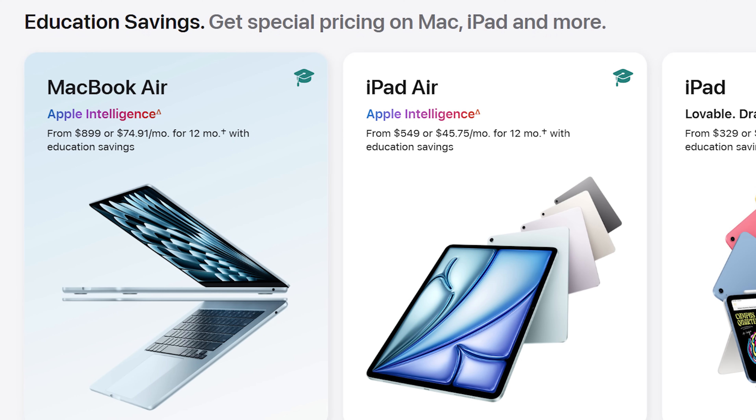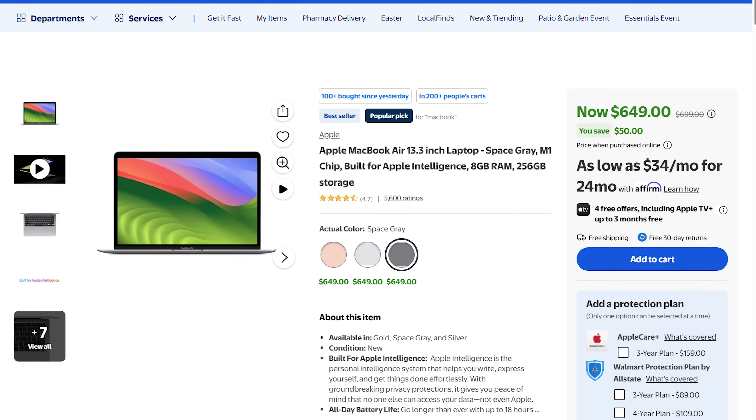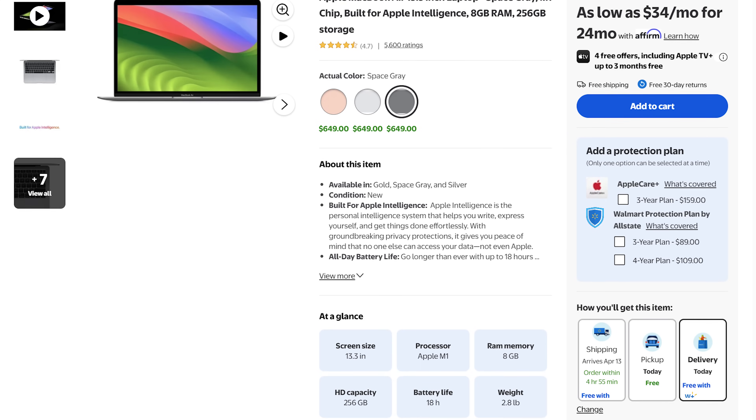If you want to save even more money, Apple has an educational discount that will get you this laptop for only $899, and you may find it even cheaper on another website — I'll link to all the most affordable options in the video description. If you just need something ultra small for light video editing, I'd also recommend looking at refurbished MacBook Airs from previous generations. Walmart still has a deal where they're selling the M1 MacBook Air brand new for only $650, and there are refurbished models for less than $500.